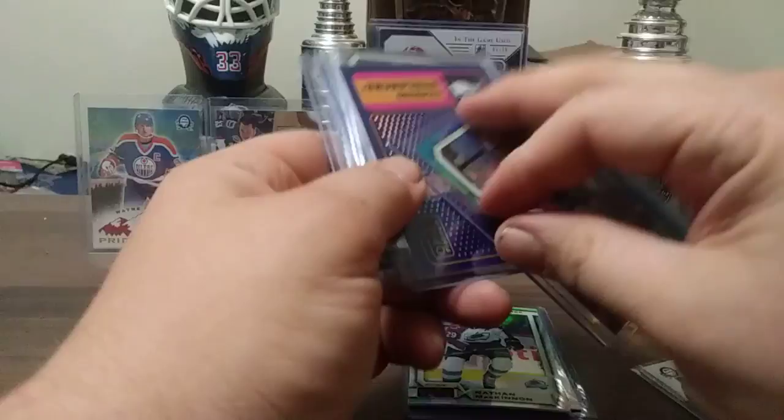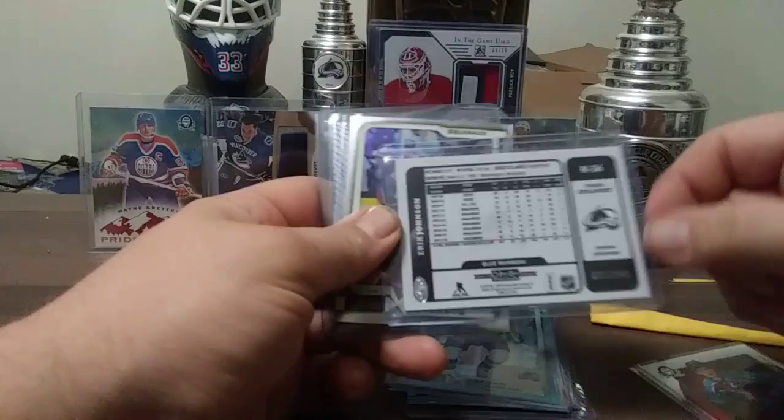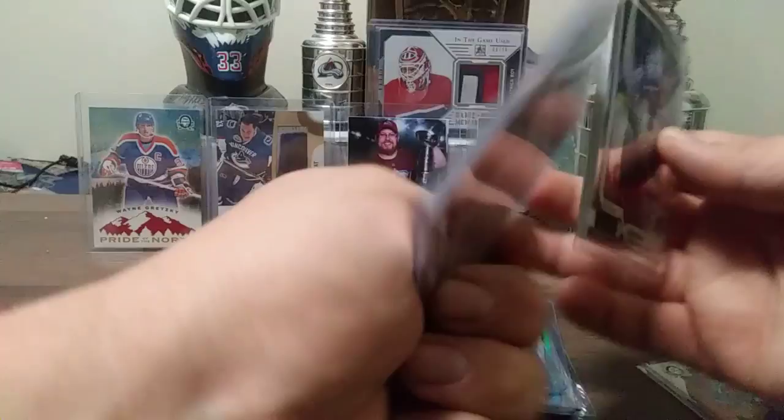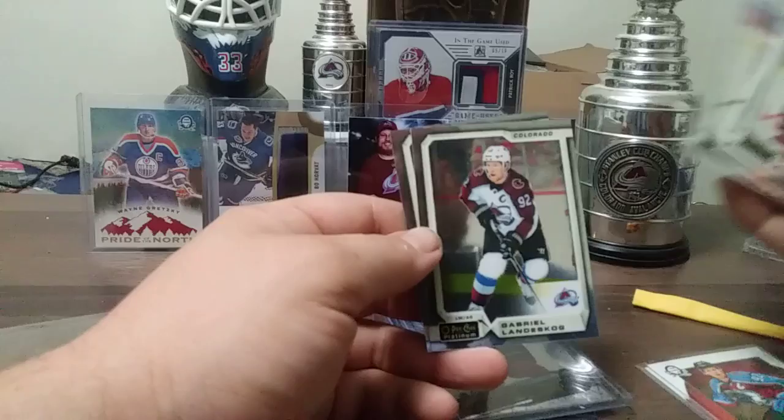Eric Johnson, going back to the blue rainbow retros, out of 149. 21 out of 149 — oddly enough, that's a Forsberg number. Forsberg, Sakic probably in this. Net Magnets of Nathan McKinnon — that's a pretty sharp looking card. And out of the Oh Peachy Platinum we have Peter Forsberg, Miko Rantanen, Alex Kerfoot, Gabriel Landeskog, and Nathan McKinnon. I have my base cards for that PC.